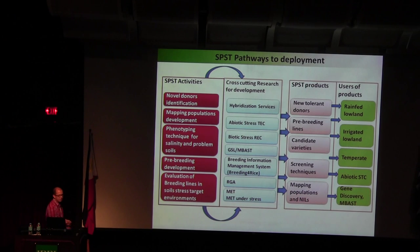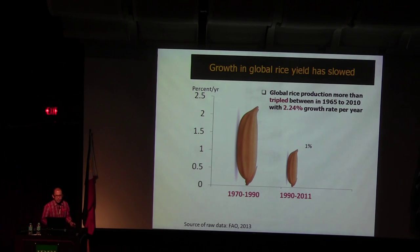You can see the process is systematic — no more art, it's science with a business plan. To put global context: global rice production growth tripled from 1965 to 2010 at a 2.24% growth rate. From 1970 to 1990 it was more than 2.24%, but from 1990 to 2011 it's less than 1% yield growth. That's alarming — the yield growth went down very fast after the Green Revolution.